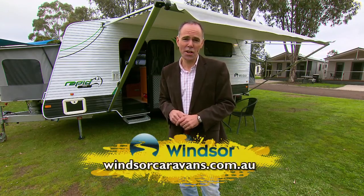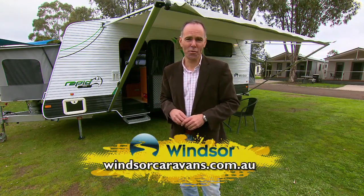If you want to know any more about the Windsor range, you can just go to their website, windsorcaravans.com.au.